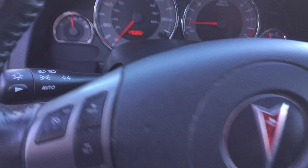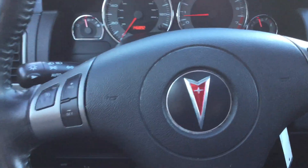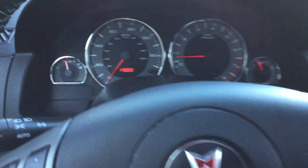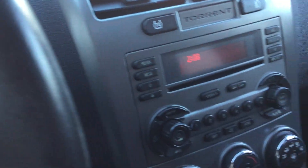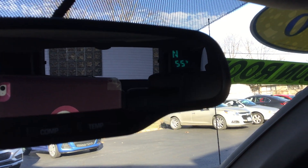Inside we have steering wheel controls for cruise and audio, right around 146,000 miles. Power sunroof. Compass and temperature display.